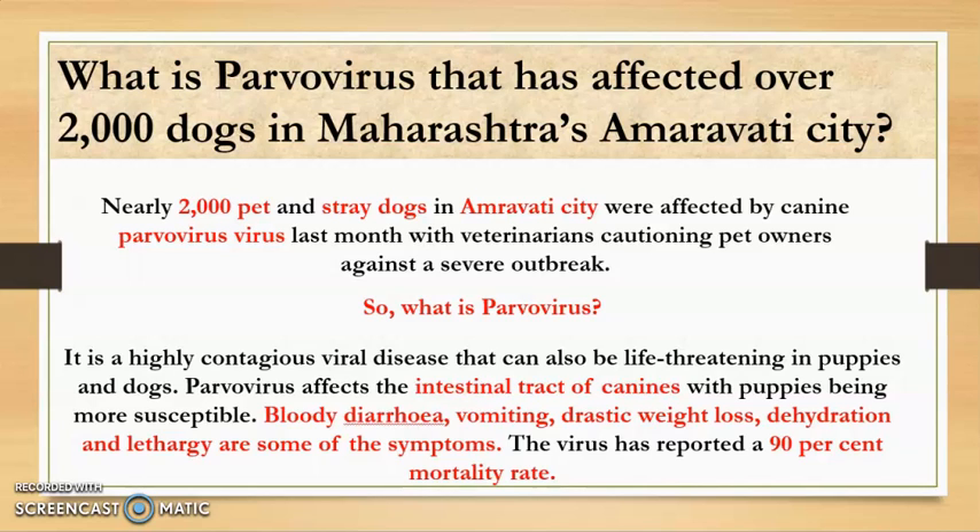Hello everyone, I hope you all are fit and fine. So today in this video, we are going to discuss about the term: what is a parvovirus.